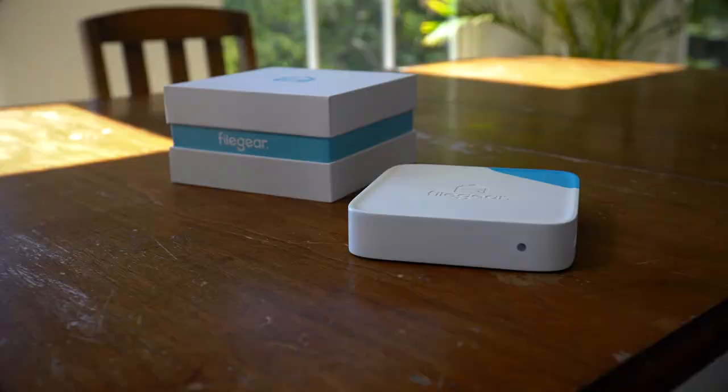Now, let's talk about safety. We already know that File Gear is way faster than the cloud, but it's also way more secure as well. Why? Because your files live here, with you, inside your home.